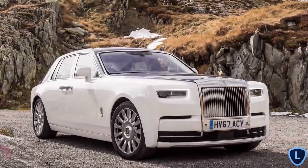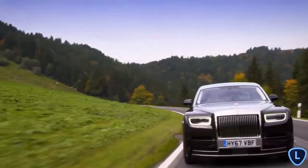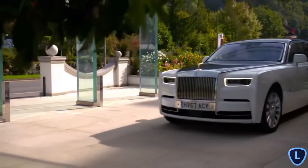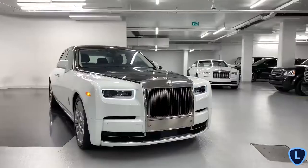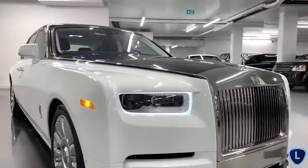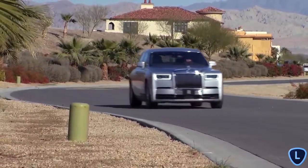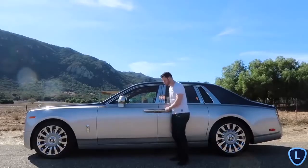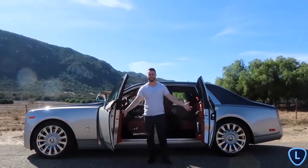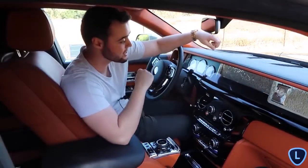Rolls-Royce Phantom. There are very few cars, if any, that can match the ride comfort and refinement of Rolls-Royce's flagship model. The Phantom has a reputation of being the ultimate in luxury motoring, a reputation that has been well and truly surpassed by this year's 2020 facelift. Costing more than your average house, the Phantom is a costly ride by anybody's standards, but buyers that are lucky enough to afford one will be able to experience one of the most luxurious places to spend their time, period, let alone in the world of high-end cars.